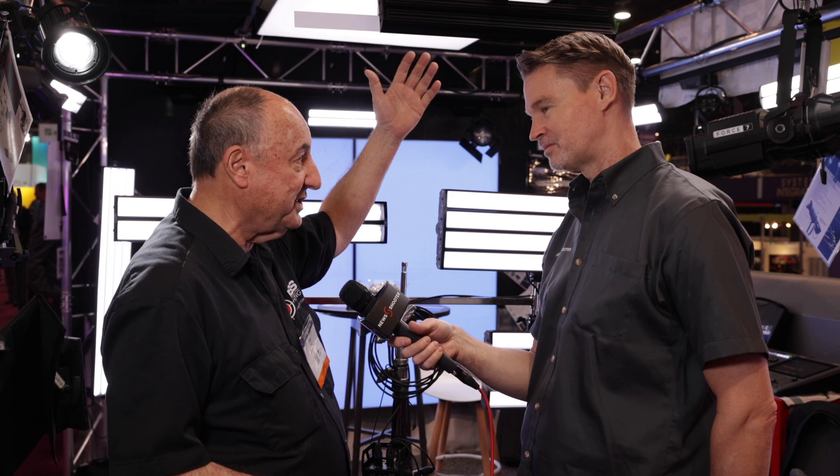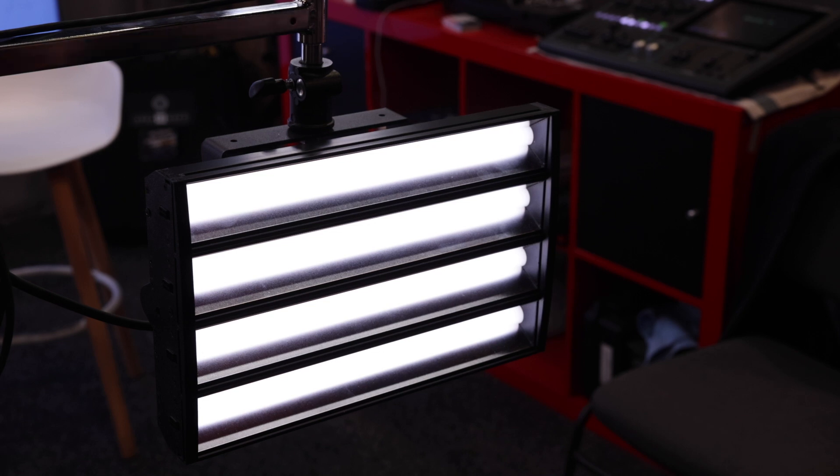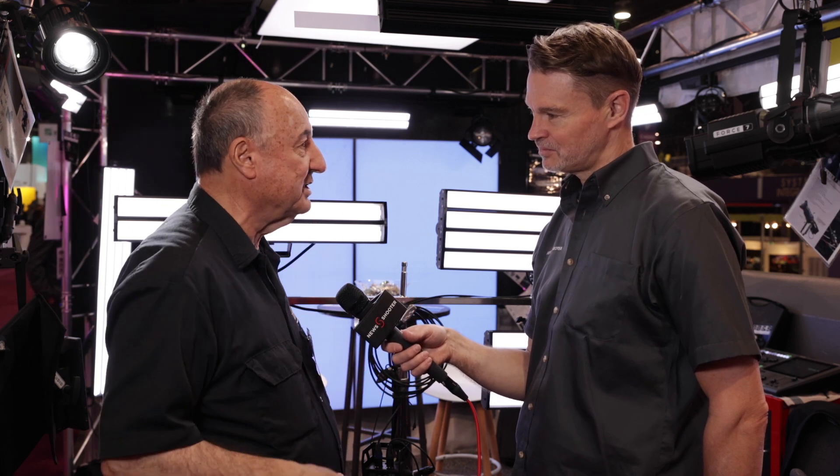Our bicolor products have standard LEDs, but we designed them to match the remote phosphor so they can be used side by side. You can put bicolor, daylight, or tungsten wherever needed for a particular environment — or for changing talent at the desk, different skin tones, different wardrobe, or green screen coverage. You can do it with either daylight, tungsten, or chroma green.